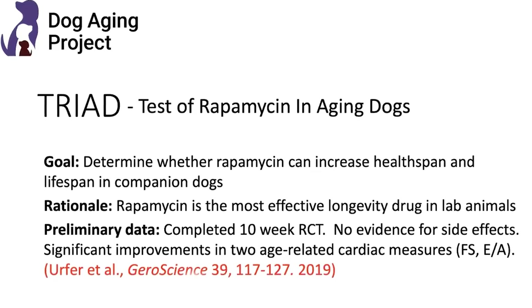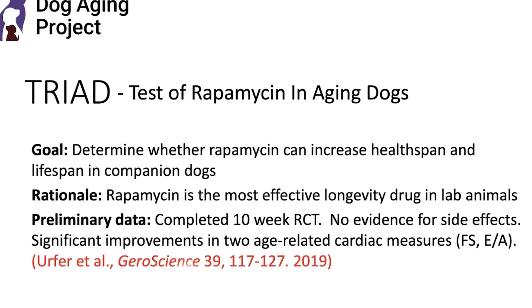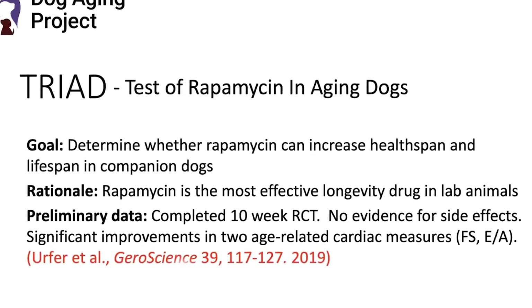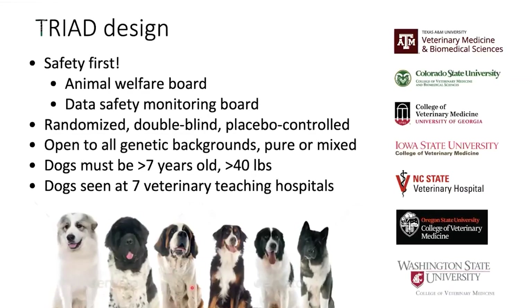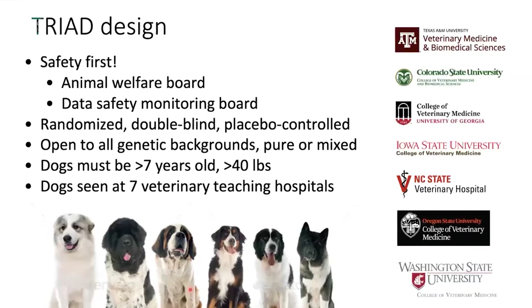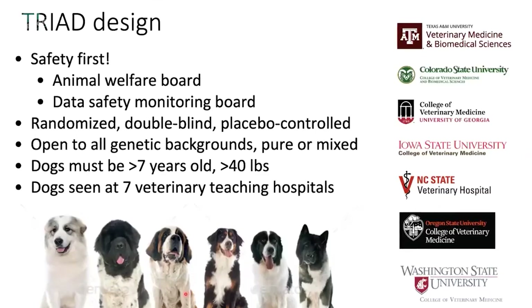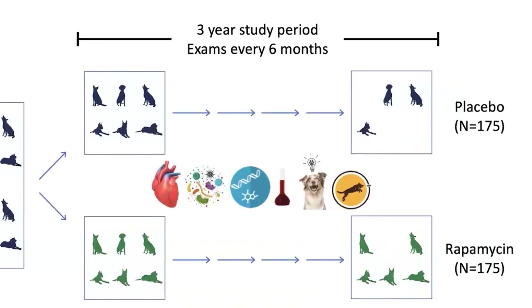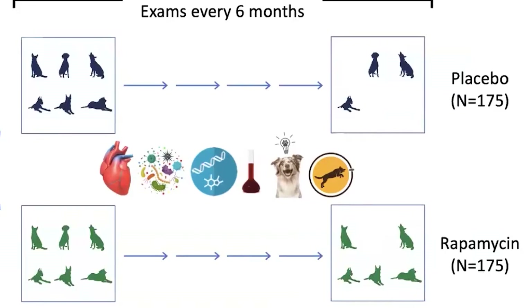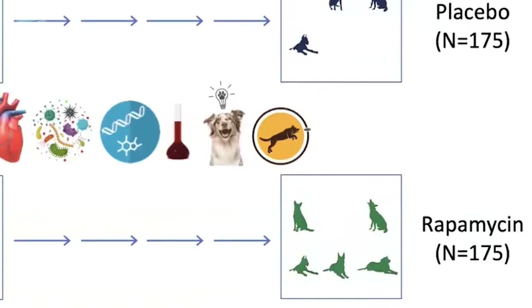We are now embarking on what we call TRIAD — the Test of Rapamycin in Aging Dogs — a double-blind, placebo-controlled, randomized clinical trial. We anticipate having up to 500 dogs into the clinic, with a goal of 350 randomized and through the trial. Half will be placebo, half will be rapamycin treated. We are statistically powered to detect a 15% change in life expectancy, and lifespan is our primary endpoint.